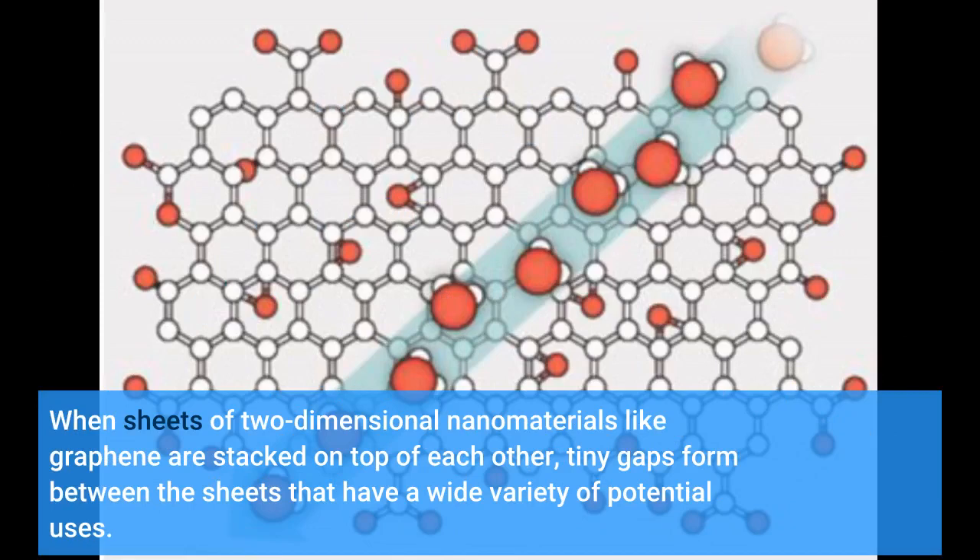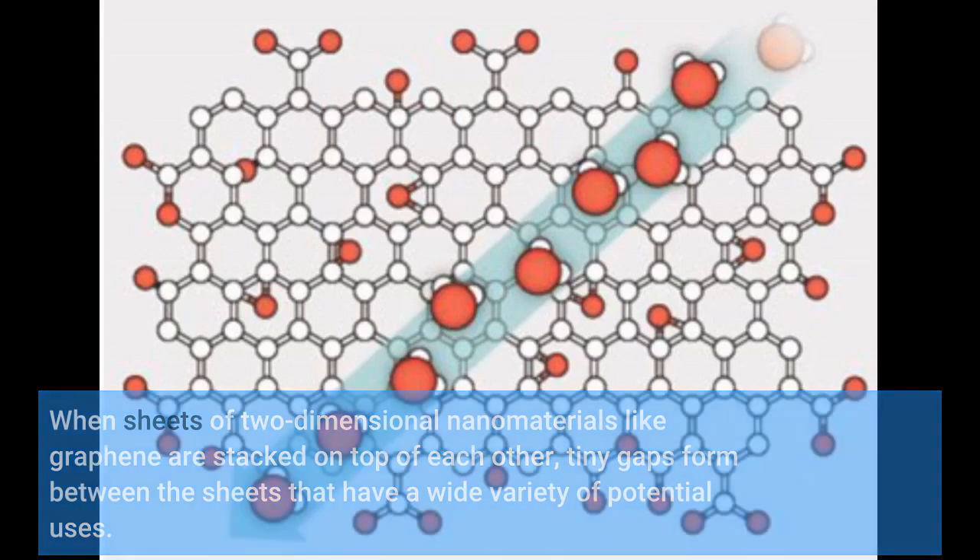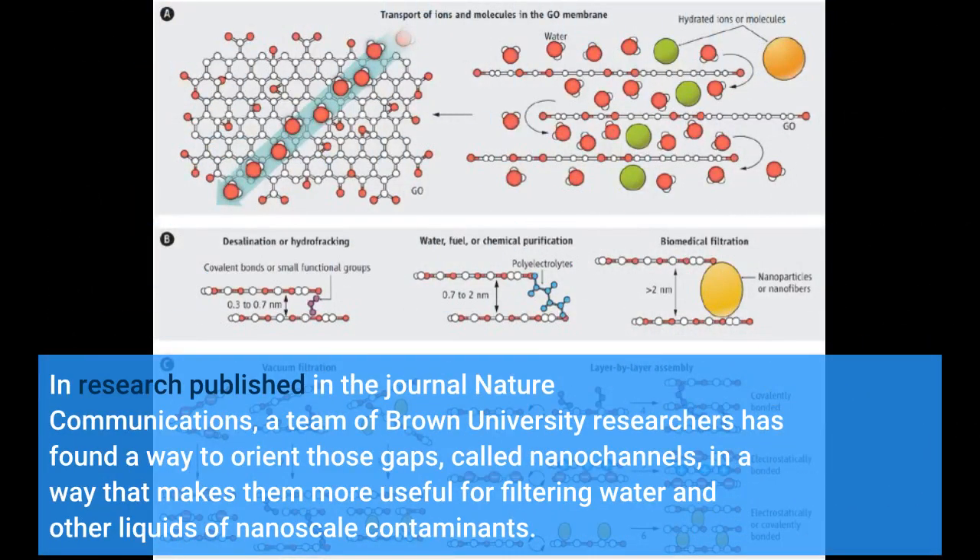When sheets of two-dimensional nanomaterials like graphene are stacked on top of each other, tiny gaps form between the sheets that have a wide variety of potential uses. In research published in the journal Nature Communications, a team of Brown University researchers has found a way to orient those gaps, called nanocannels, in a way that makes them more useful for filtering water and other liquids of nanoscale contaminants.